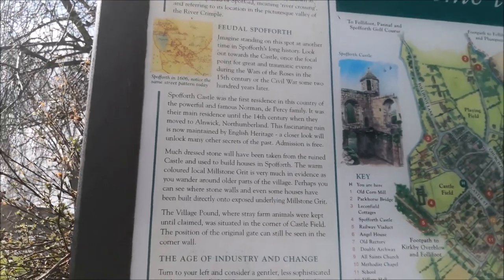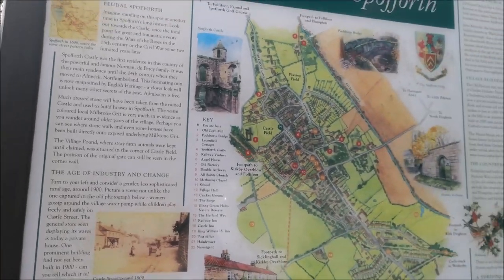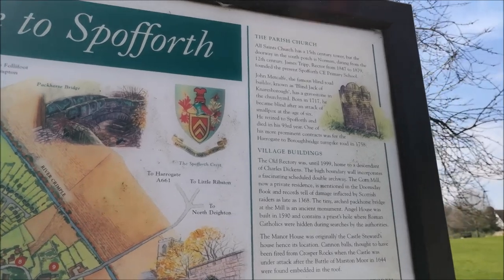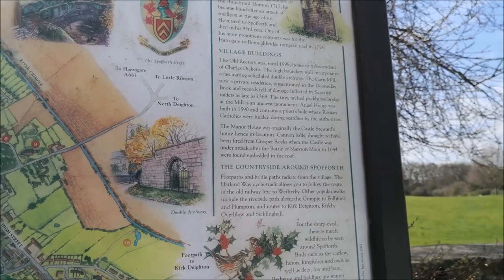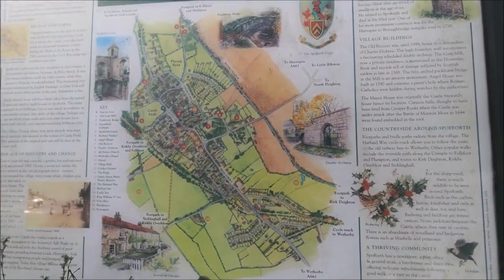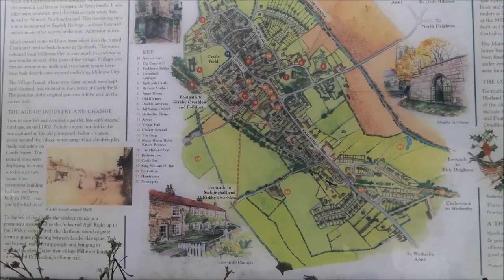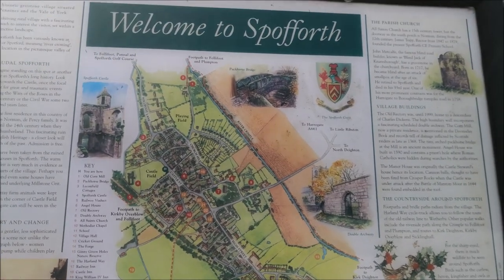This castle is looked after by English Heritage — it's a bit like National Trust. It gives you all the information in and around the castle and the village. It's quite pretty and it's just on the outskirts of Harrogate in North Yorkshire.